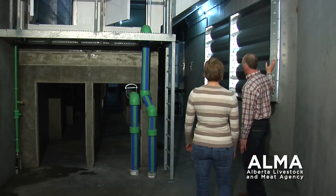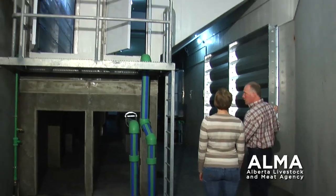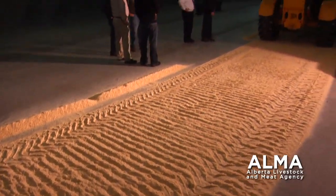With help from the Alberta Livestock and Meat Agency, or ELMA, Hans van den Bosch was able to build an energy-efficient poultry barn near Olds, Alberta. The barn is cost-effective, better for the environment, and better for the birds.